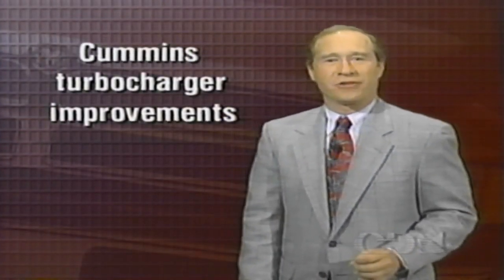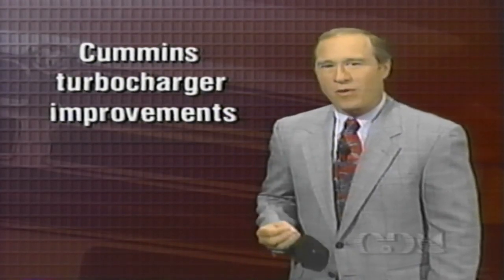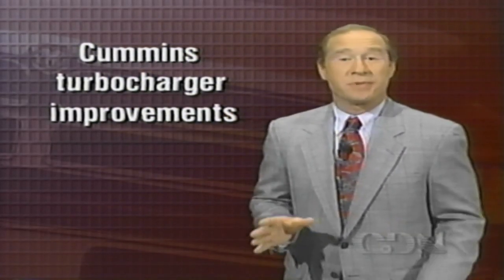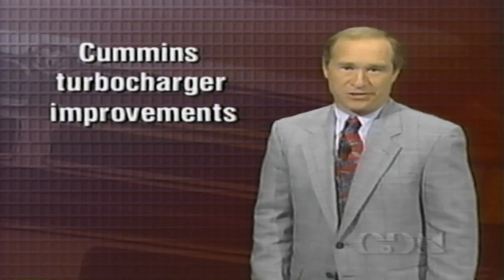As with the gasoline engine on the Stealth RT Turbo, the Cummins diesel engine is turbocharged to pack more fuel and air into the cylinders for more power. The turbo helps the Cummins become the outstanding workhorse that it is. For 1994, the Cummins turbocharger has been improved. The alterations produce the same types of benefits as they would with a gasoline engine: quicker response, more low-speed torque, and a longer life.